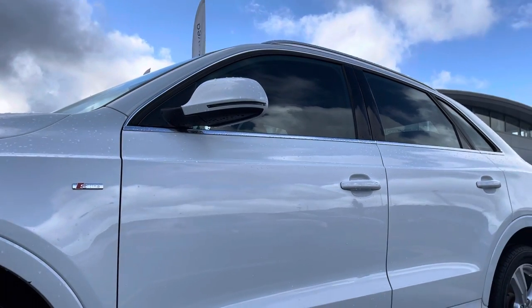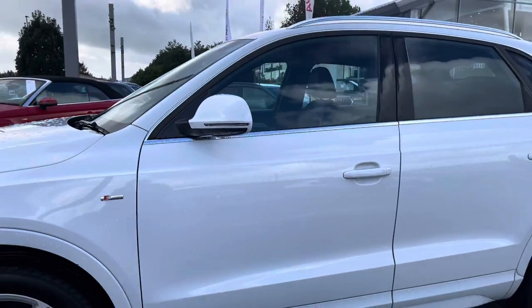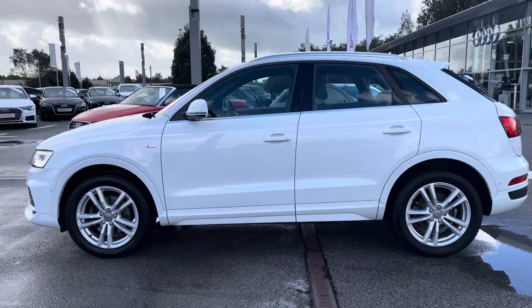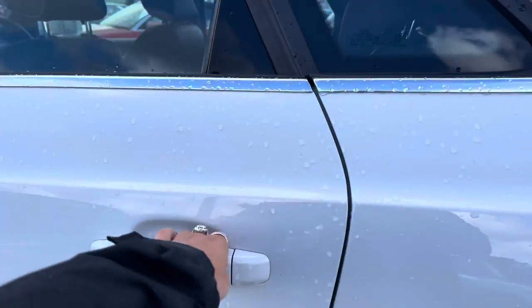This car does come with the S Line exterior package including the S Line badging on both of the side skirts. The door mirrors are electrically adjustable and heated, perfect for those winter months. We also have the aluminium roof rails, really good for carrying bikes, as this is the perfect family SUV.